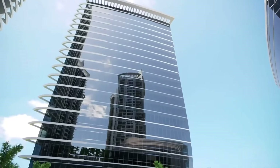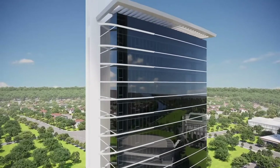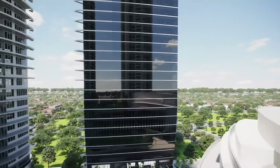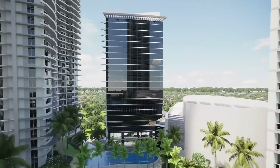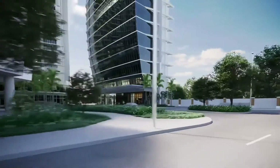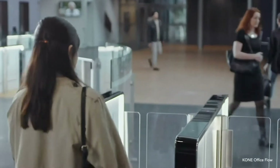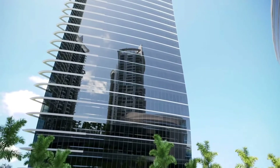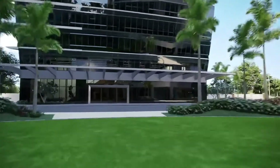Expanding its office developments in the metro, Rockwell WorkSpaces proudly introduces its newest office building, OneProscenium. OneProscenium provides office spaces for the finest professionals and discerning executives who seek an ideal balance between top-notch innovative office features and convenient and productive spaces — all of which the Rockwell WorkStyle proudly provides.